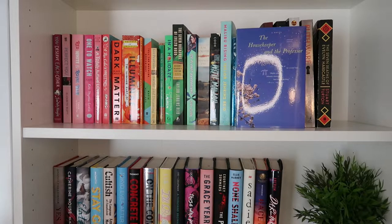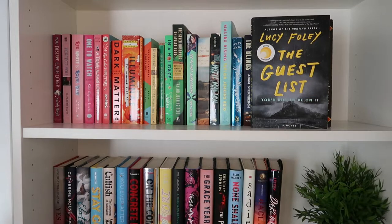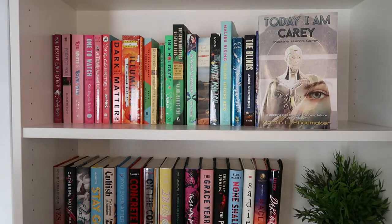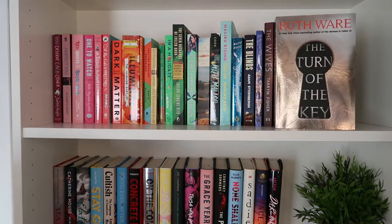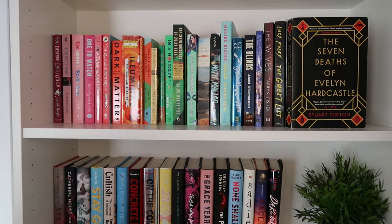The Housekeeper and the Professor by Yoko Ogawa; The Wives by Taryn Fisher; The Guestlist by Lucy Foley; Today I Am Carrie by Martin L. Schumacher; The Turn of the Key by Ruth Ware; The Seven Deaths of Evelyn Hardcastle by Stuart Turton.